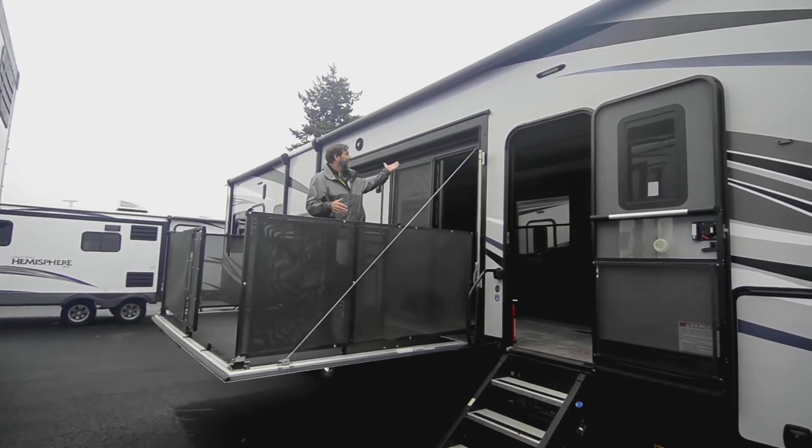Coming around here, I want to show you more about the exterior. We have these new steps called solid steps — they're great, your weight's on the ground, they're not wobbly when you walk down, which is great if you have a sore knee. This also has a full fiberglass end cap on the front. I really like the appearance, but it also cuts down on wind drag and encloses the entire front end, so we don't have to worry about leaks. It really increases longevity.